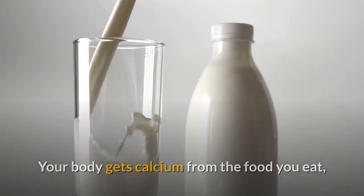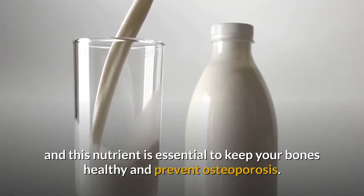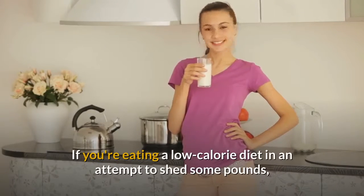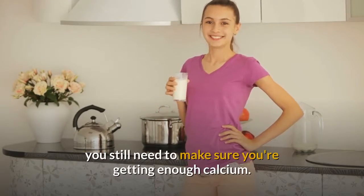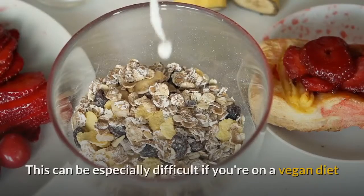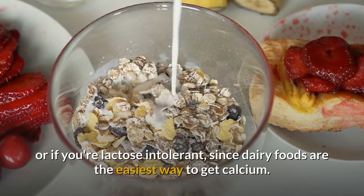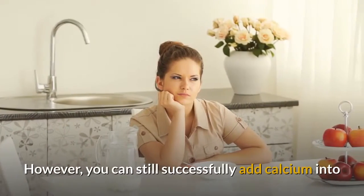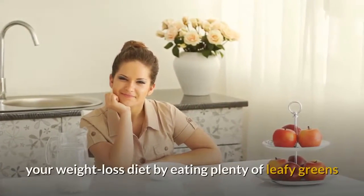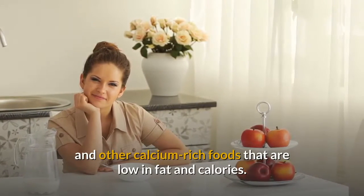Your body gets calcium from the food you eat, and this nutrient is essential to keep your bones healthy and prevent osteoporosis. If you're eating a low-calorie diet in an attempt to shed some pounds, you still need to make sure you're getting enough calcium. A deficiency in calcium may even make weight loss harder. You can still successfully add calcium into your weight loss diet by eating plenty of leafy greens and other calcium-rich foods that are low in fat and calories.